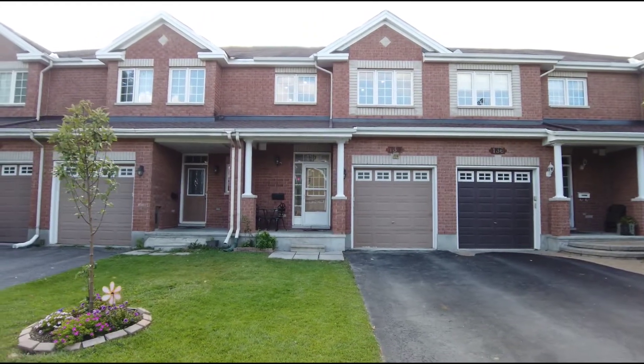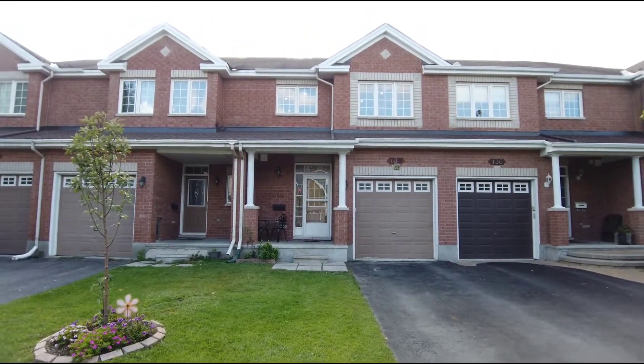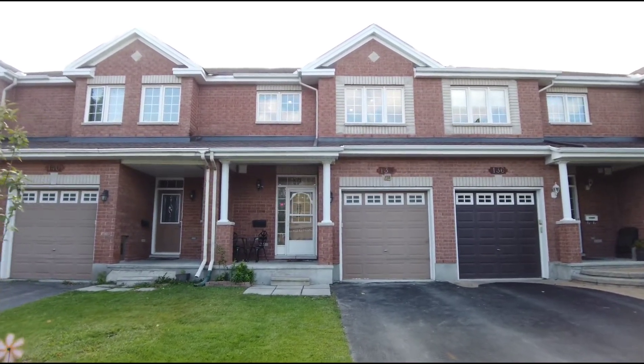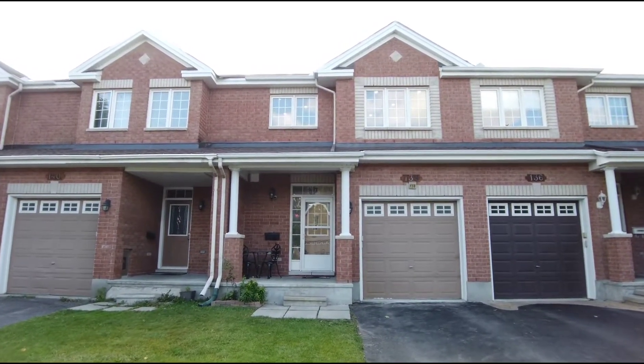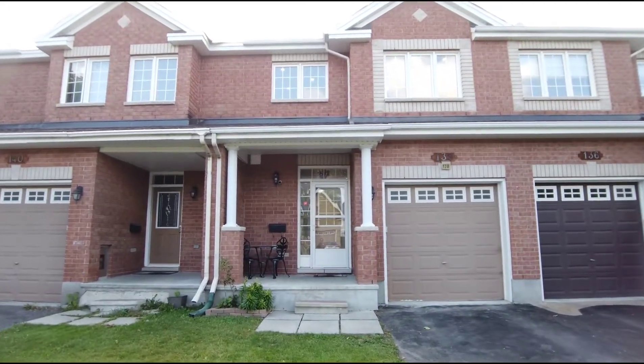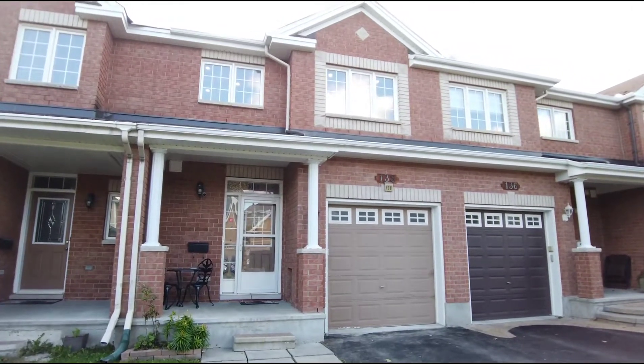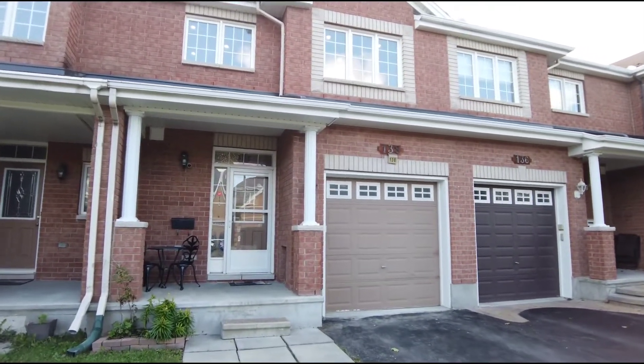Hey everybody, Pierre Coeur here from RE-MAX Hallmark, excited to give you the video walkthrough of my brand new listing, 138 Stedman Street. This is in Blossom Park, very close to the airport and South Keys Shopping Center. Quick drive to Carleton University and only 20 minutes from downtown.